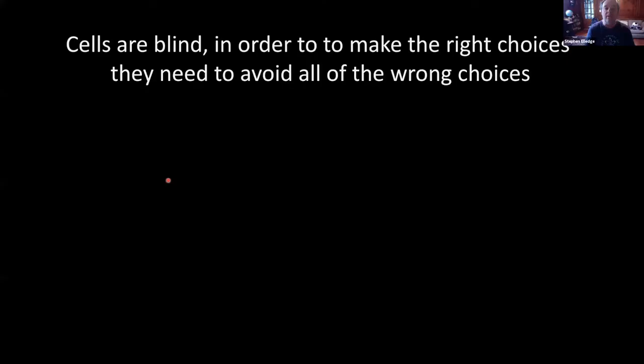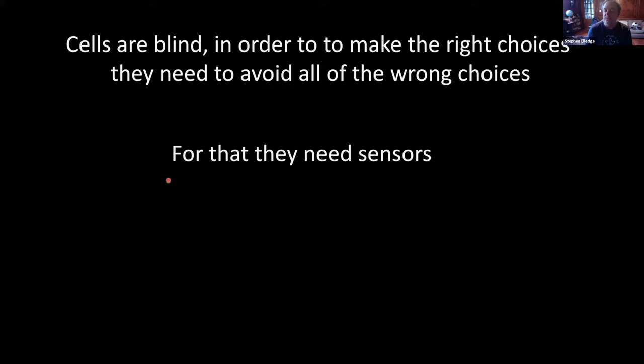It's very complicated — you need a lot of organization. Cells are blind, and in order to make the right choices, they need to avoid all the wrong choices. For that, they need sensors to detect what structure is there. You have to know what you're looking at, feel it, relay information to enzymes and say: we need you and you, but not you — we need you in this order, and then I want you all to go away.